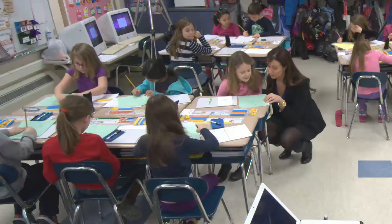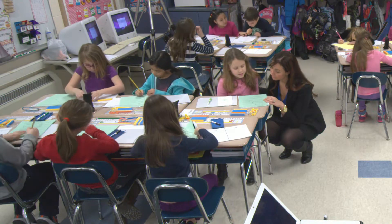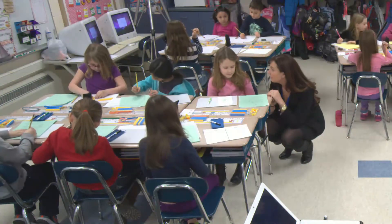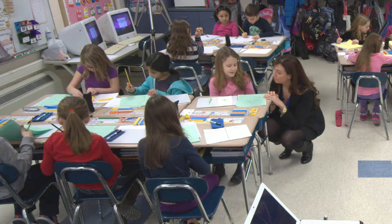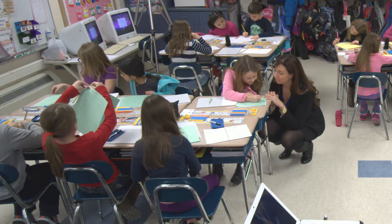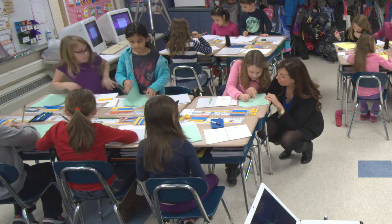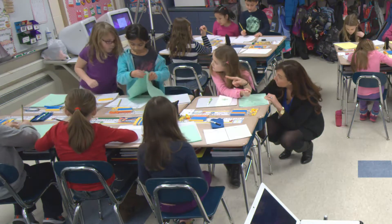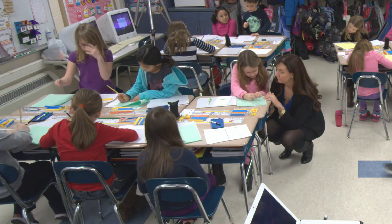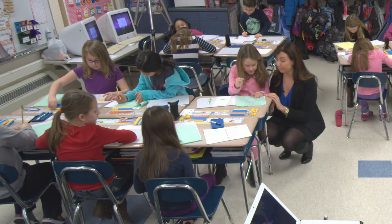Grace, you know what might help you? If you write a number model first so you can organize the information. Let's read this problem: she sees a grasshopper jumping, she found 16 jumps then 15 more jumps. So what do we want to find out? Can you write a number model so we can organize the information? What's the information in the problem? 16 and 15 jumps. Put them together. Can you write a number model going across, just like on the board? You need to talk with your group about your problems. Share your answers and talk about how you got them.